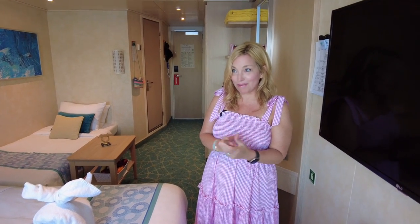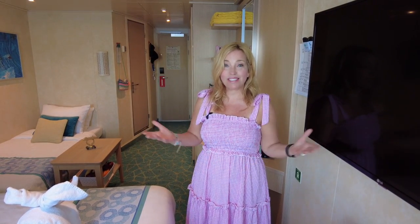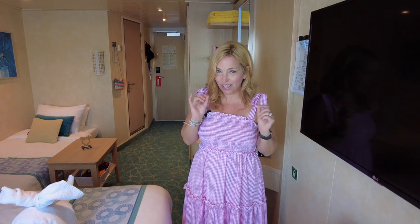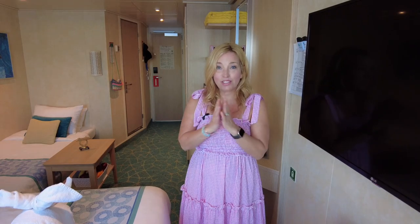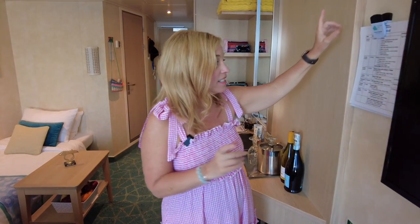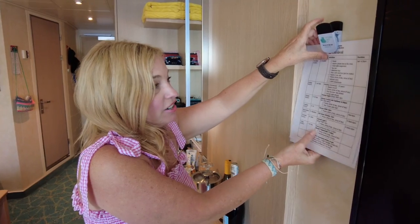We've been making cruise videos since 2013, so some of these tips might be repeats for you, but this video is for the newbie cruiser looking to totally maximize space in your cabin. We're going to get started with tip number one, which is to create a wall-mount itinerary for yourself.